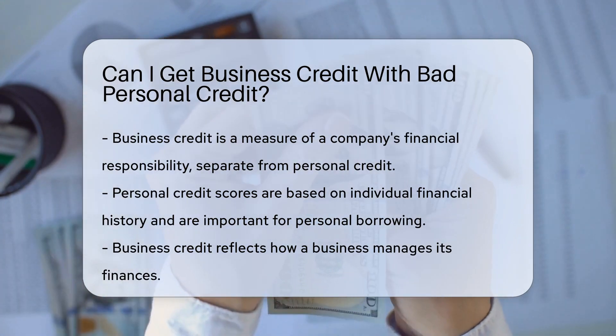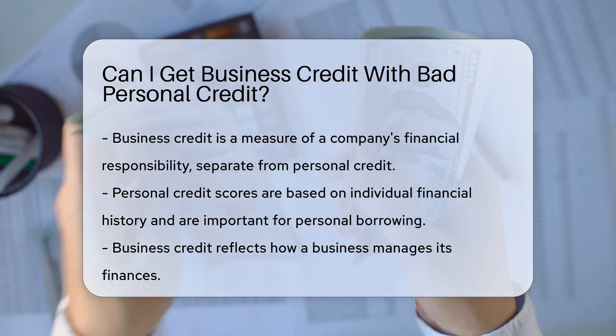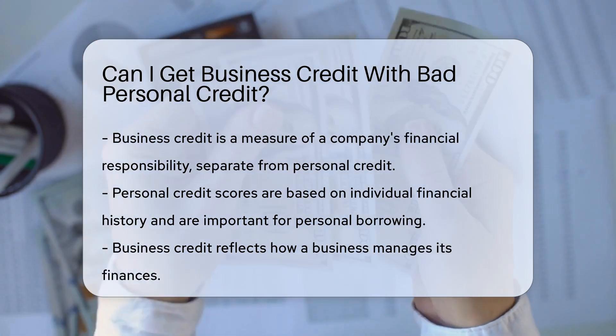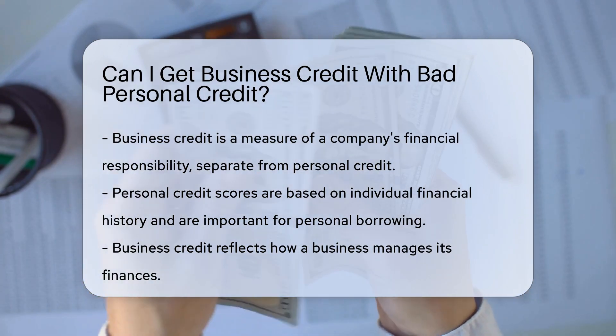Personal credit scores reflect your individual financial history. They're crucial for personal loans and credit cards. Business credit, however, is the financial reputation of your enterprise. It's about how your business handles its finances.